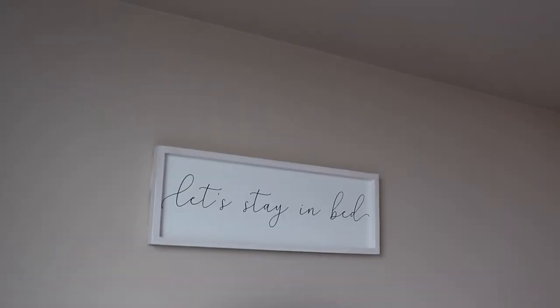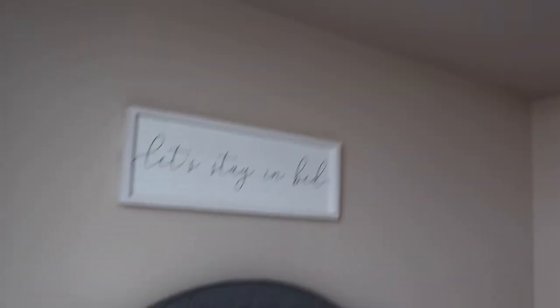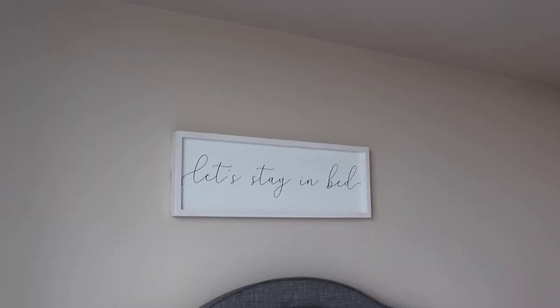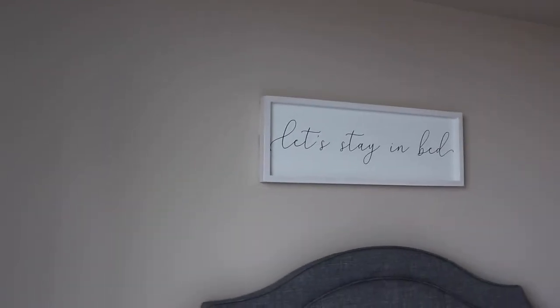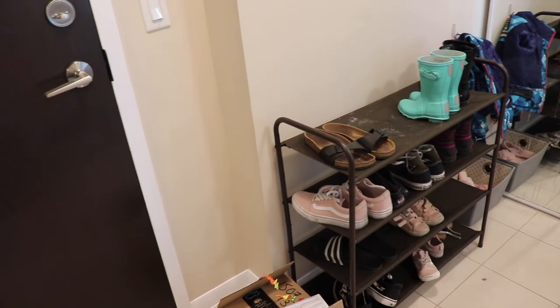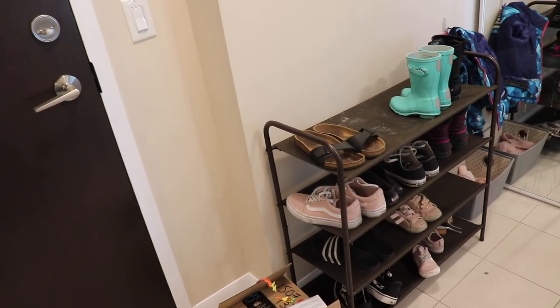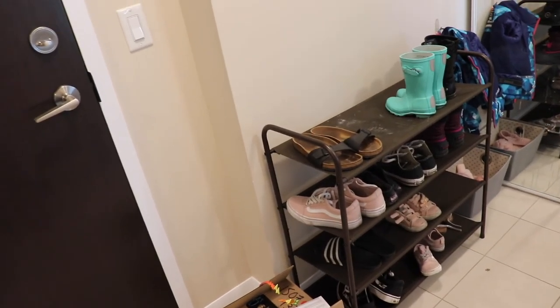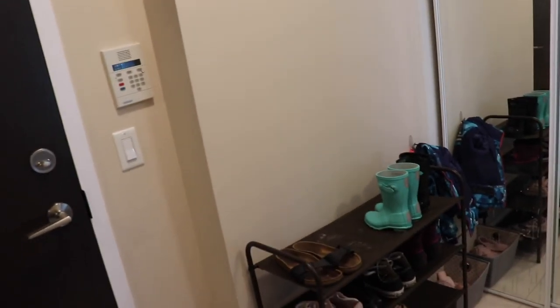Now it's time to move around my house for the other things that are big or somewhere else. Item number one is this 'Let's Stay in Bed' sign from Etsy — I have it above my bed and I think it's so cute, up with command strips. I got this shoe rack off of Amazon — it's super dirty already, but I thought it was perfect for this space. I also have a sign coming that'll likely be in the next video.